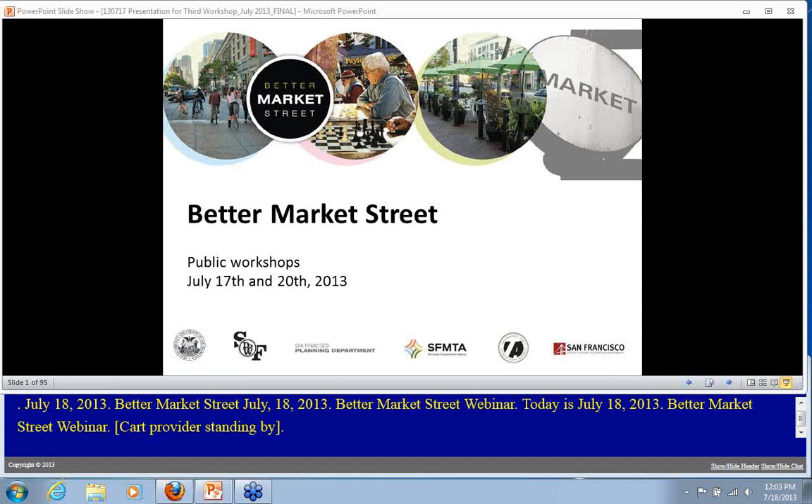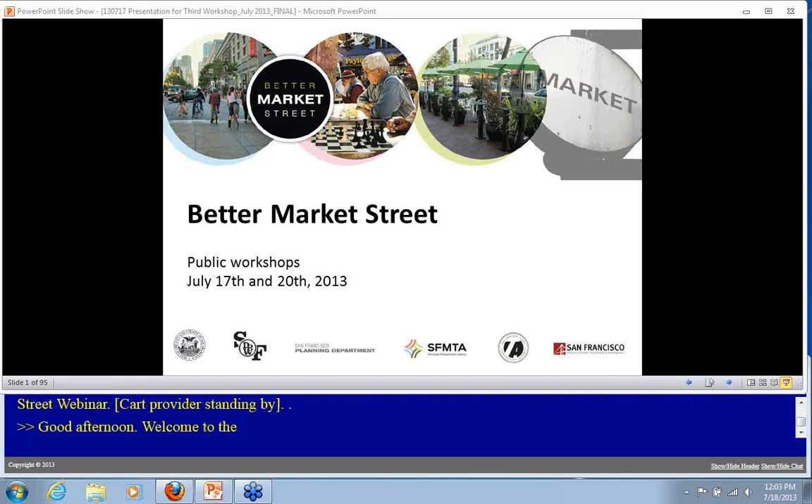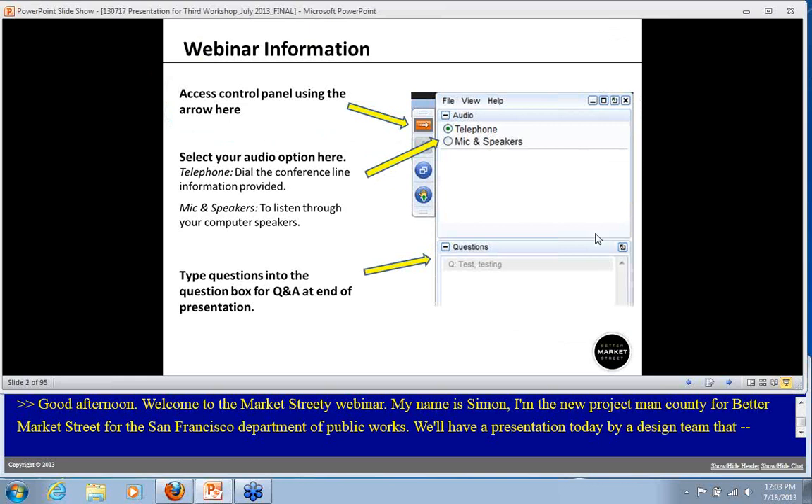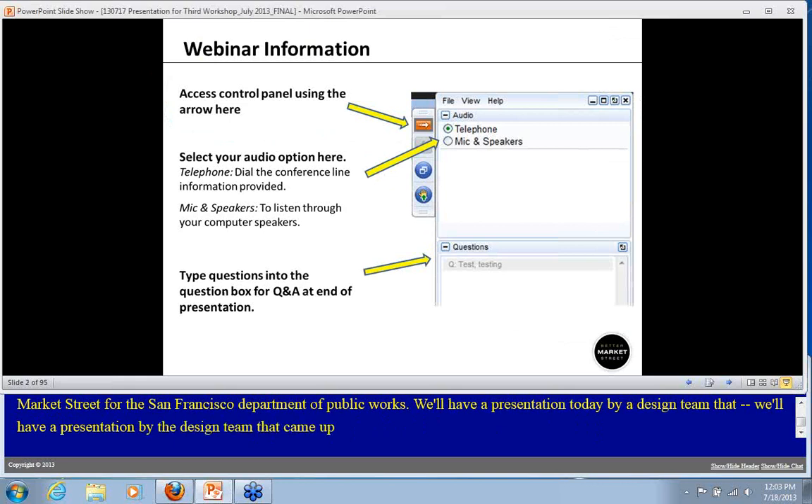Good afternoon and welcome to the Better Market Street webinar. My name is Simon Bertrang, I'm the new project manager for Better Market Street for the San Francisco Department of Public Works. We are going to have a presentation today by the design team that came up with the three options for Better Market Street.